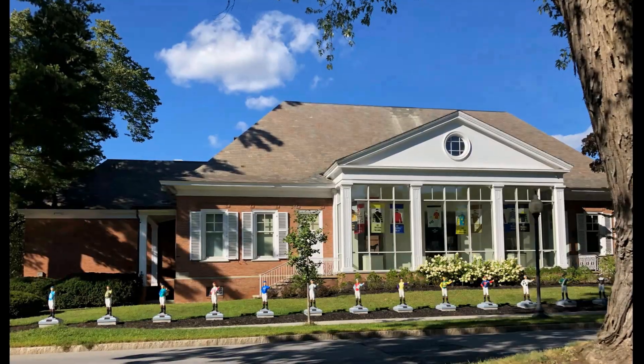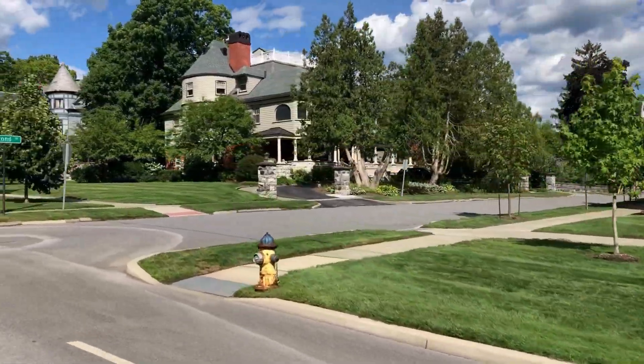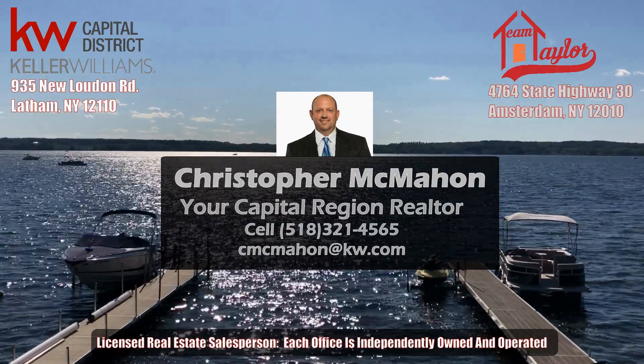So you're looking to move to the Saratoga Springs area and not quite sure what the best spot is for you and your family? Well, I got you covered on this one. We're going to be talking about the top five neighborhoods in and around the Saratoga Springs area, so don't go anywhere — sit back, relax, and watch the video.